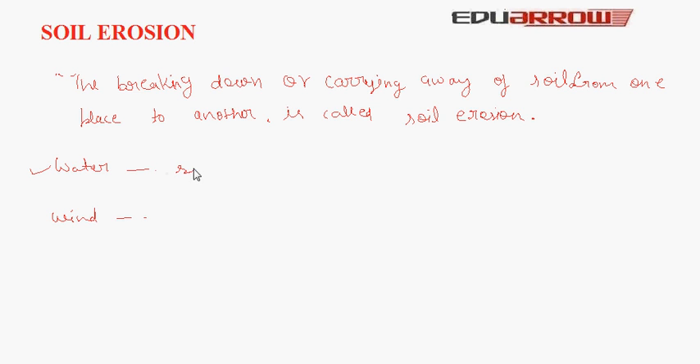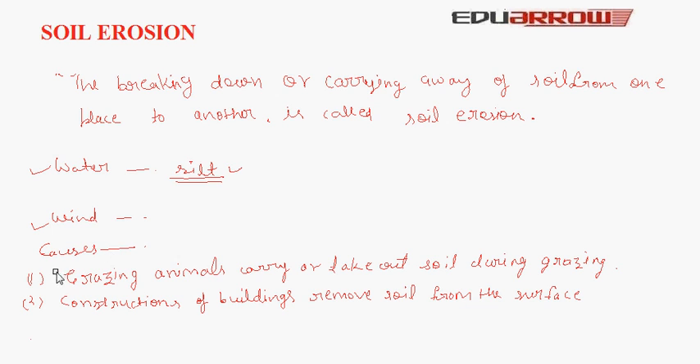Cause 2: Wind. Very strong winds carry away soil to far off places and deposit it in other places. Cause 3: There are some other causes of soil erosion. Grazing animals wear out and remove soil during grazing. Cause 4: Construction of buildings removes soil from the surface.